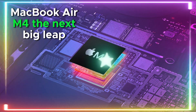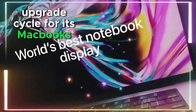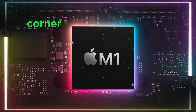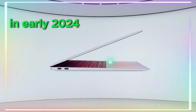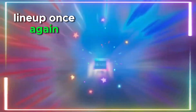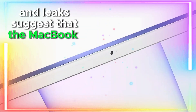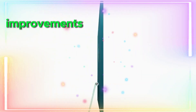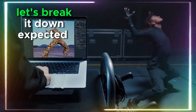MacBook Air M4: the next big leap. Apple follows a clear upgrade cycle for its MacBooks, and if history is any indication, the MacBook Air M4 is just around the corner. With the MacBook Air M3 launching in early 2024, Apple is expected to refresh the lineup once again in early 2025. Tech analysts and leaks suggest it will bring substantial performance improvements, refining the already impressive M3 model.